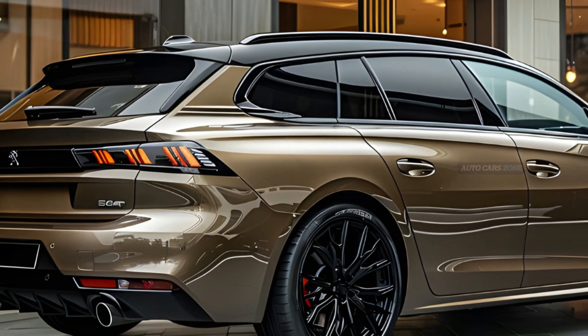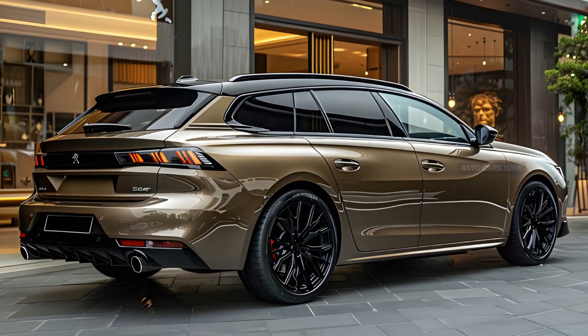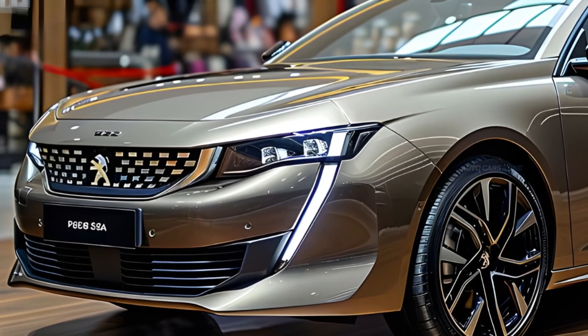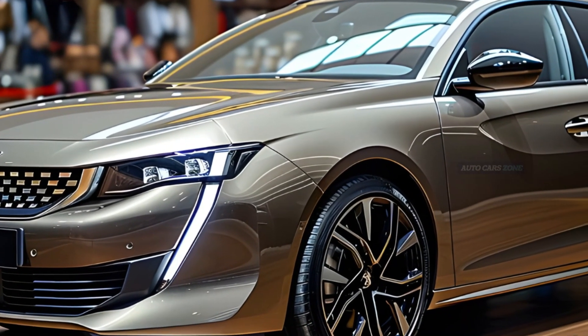The Peugeot 508 SW is equipped with a 1598cc 16-valve turbocharged 4-cylinder engine, accompanied by an electric motor. This powertrain configuration produces a remarkable 221 brake horsepower at 6,000 revolutions per minute and a strong 266 lb-ft of torque at 3,000 revolutions per minute.